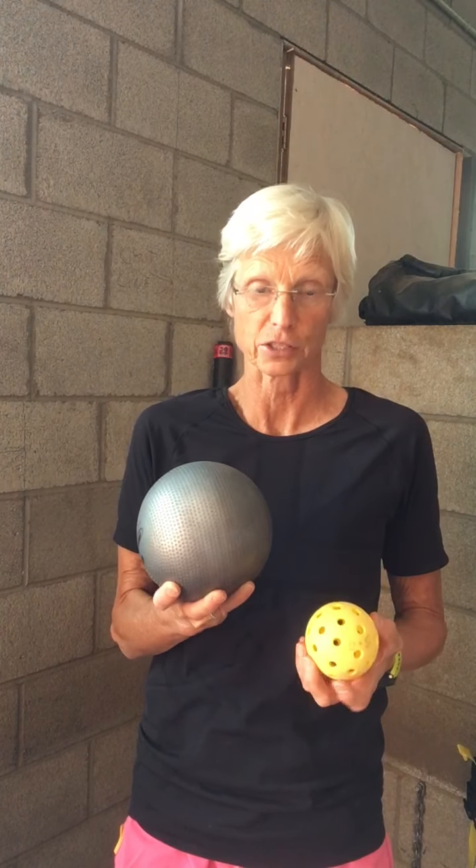Does muscle matter? Absolutely. This little pickleball is approximately the size of a pound of muscle, and this cantaloupe-shaped thing is about the same size as a pound of fat. Obviously they weigh the same, however they take up less room.